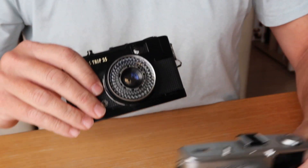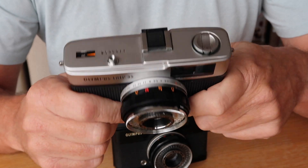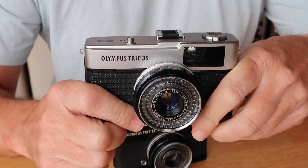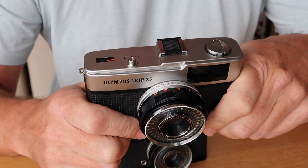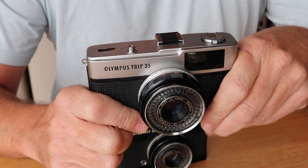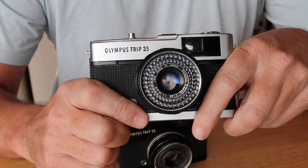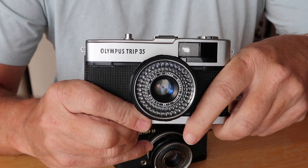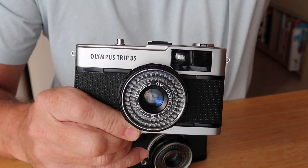That's it for my quick review of the Olympus Trip 35. I'll have both of these cameras listed on my Etsy and eBay stores shortly if you're interested in buying them. Please check out the other cameras I have available. I'll be posting more videos shortly, so please stay tuned. Thanks a lot for viewing and hope to see you again soon. Goodbye.